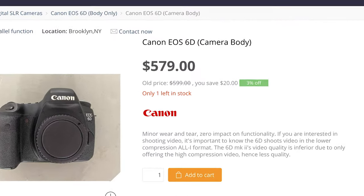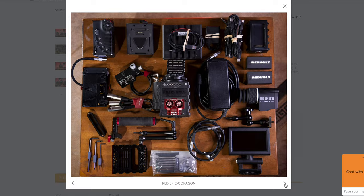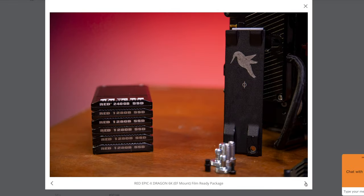We also have a Canon 6D, which is like a magical camera — I wish I never sold mine. We also had a RED camera show up: a RED Epic X Dragon 6K EF mount film-ready package for $13,000. Those run around $20,000 new, so that looks to be a very good deal.